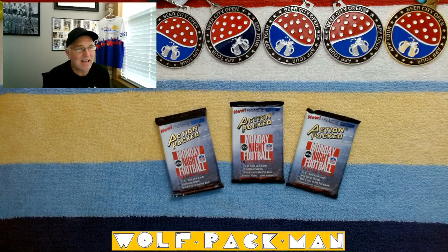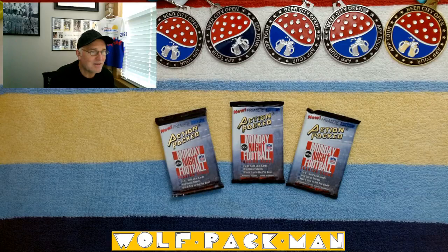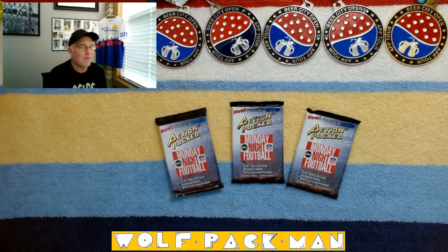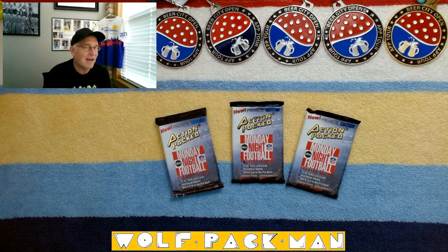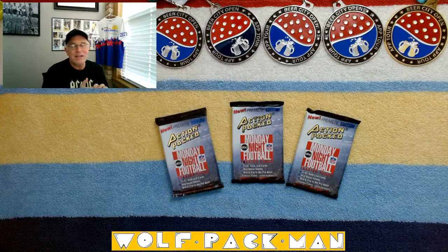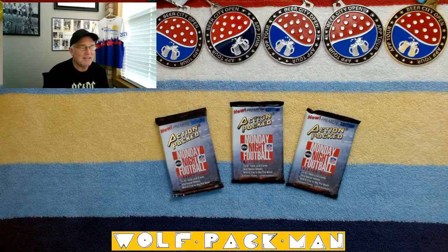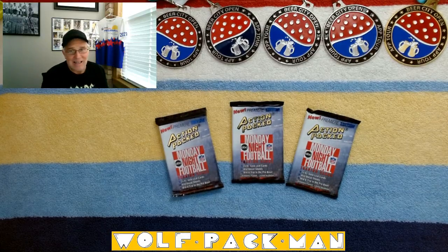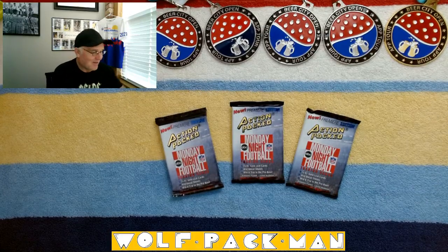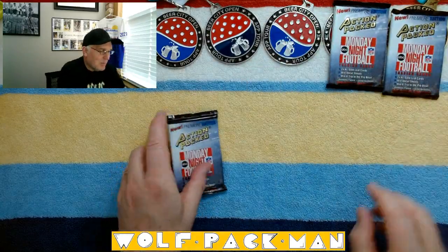The base set only has 82 cards in it and 31 of those are Hall of Fame players, so practically every other card's a Hall of Famer: Michael Irvin, John Elway, Joe Montana, Howie Long, Richard Dent, Thurman Thomas, Emmett Smith, Lawrence Taylor, Dan Marino, Jerry Rice, Junior Seau. No Barry Sanders, but we'll have to survive minus Barry with these.